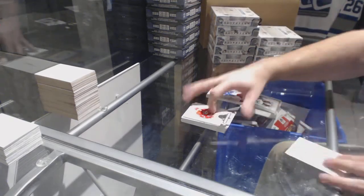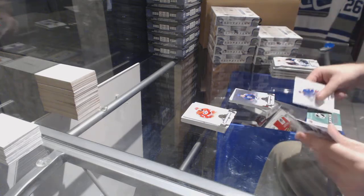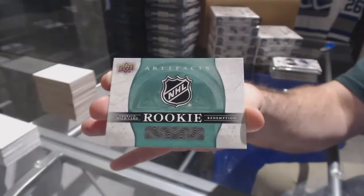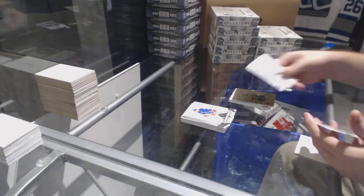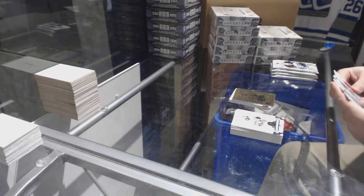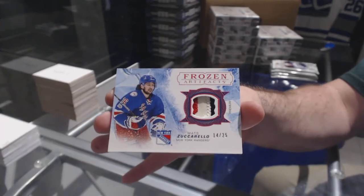Bull Horvath, red base to /299 for the Canucks. For the Coyotes, Dale Howard Chuck to /599. And an emerald wild card — that'll be random between everyone. An orem Jeff Carter for the LA Kings. For the Rangers, number 25 Frozen Artifacts patch, Matt Zuccarello.